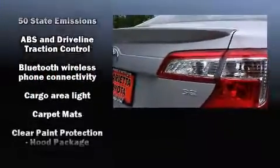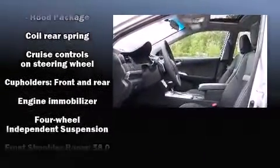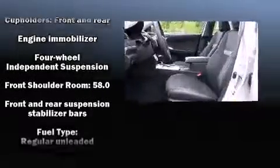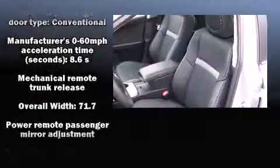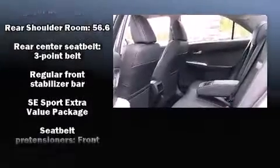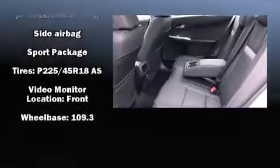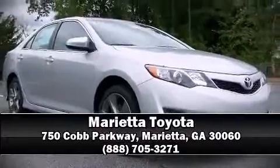Toyota ensures the safety and security of its passengers with equipment such as dual front impact airbags with occupant sensing airbag, front and rear side impact airbags, traction control, brake assist, a panic alarm, and four-wheel disc brakes with ABS. For added security, dynamic stability control supplements the drivetrain. Stop by our dealership or give us a call for more information.